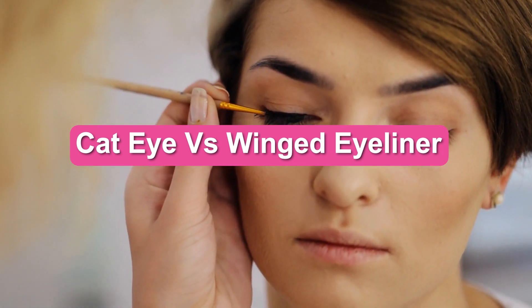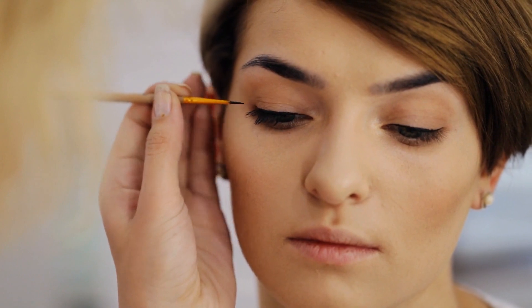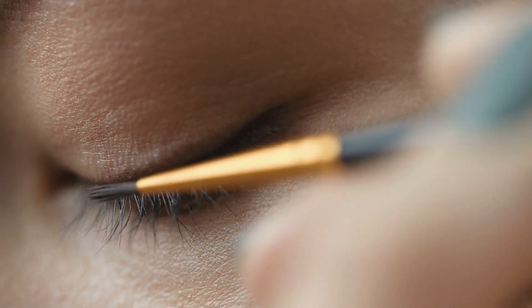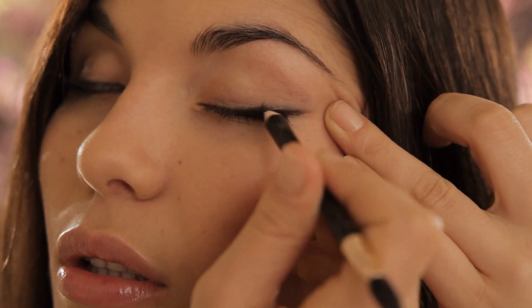Cat eye vs winged eyeliner — what's the difference and which one should you use? Cat eye makeup always looks ravishing on everyone and it is one of the reasons why it has remained timelessly in style. Winged eyeliner is another popular type that has dominated the eyelids and made them look beautiful. Both of these styles lend a dramatic depth to the eyes.